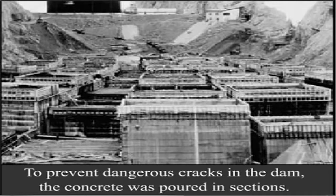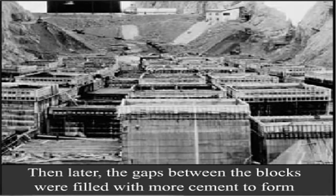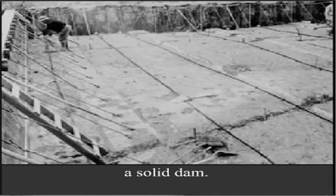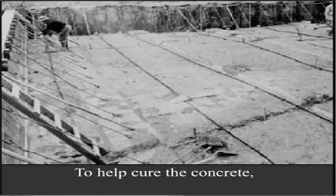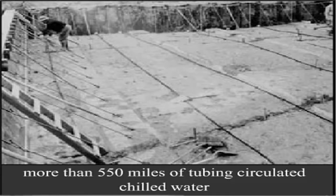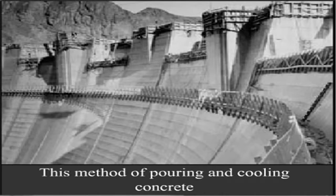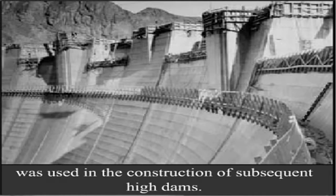To prevent dangerous cracks in the dam, the concrete was poured in sections. Then later, the gaps between the blocks were filled with more cement to form a solid dam. To help cure the concrete, more than 550 miles of tubing circulated chilled water to absorb the heat given off as the cement set. This method of pouring and cooling concrete was used in the construction of subsequent high dams.